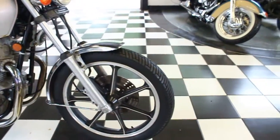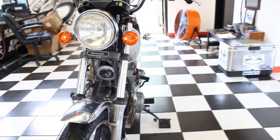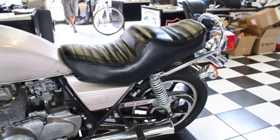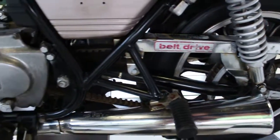It's a 1981 Cruiser KZ 440 LTD — a 443cc twin four-stroke with 27 horsepower, 6-speed overdrive transmission. Check out the belt drive on this thing — it's not a chain drive, it's a belt drive model, and it has a lot of residual value.